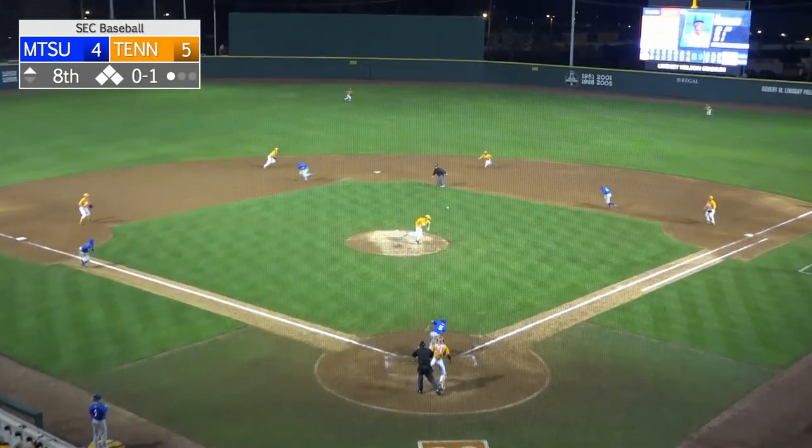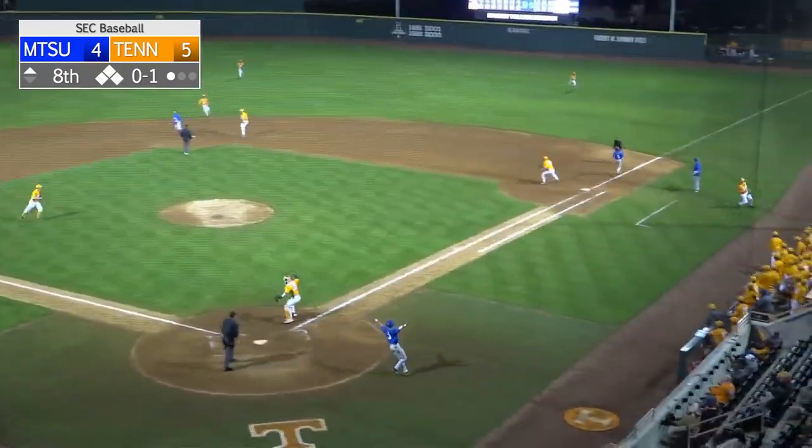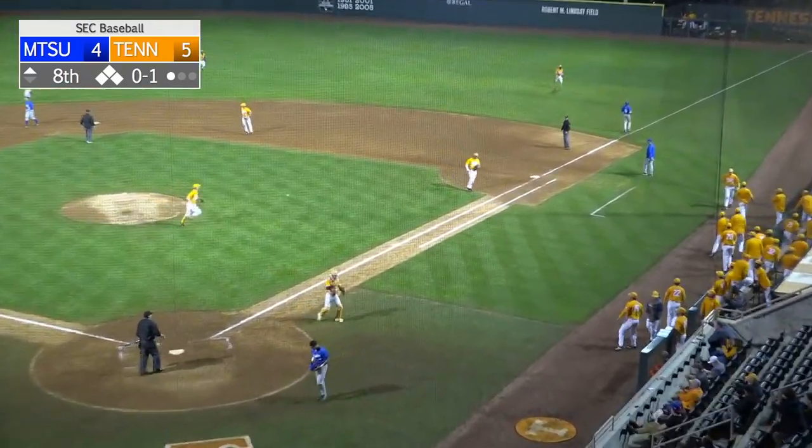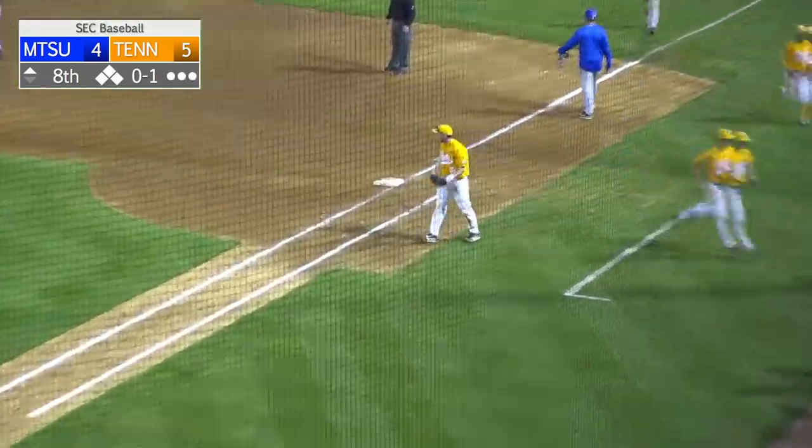The 0-1 — and that's a ground ball, could be two. Charleston up to second for one, back to first, and they got the double play. What a defensive gem there by Charleston.